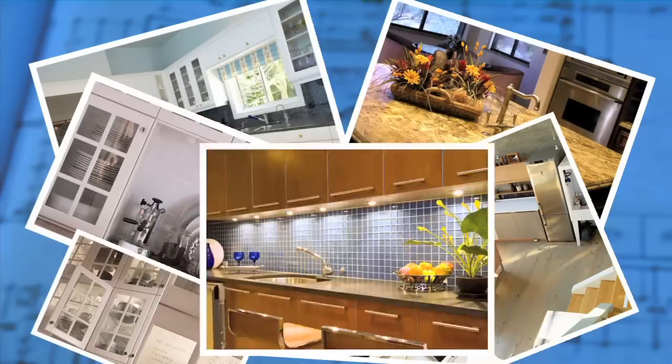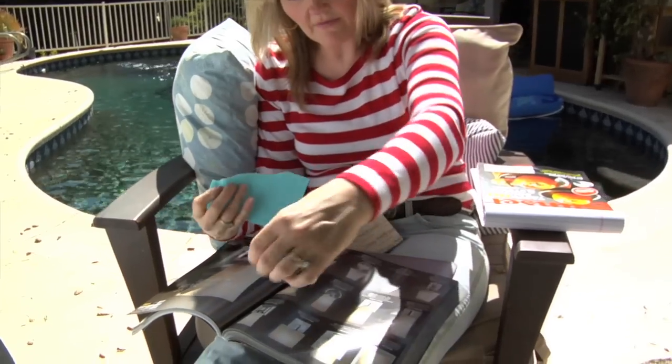Let the dreaming begin. I'm a big fan of going to as many stores — I love shopping — especially when you're dreaming up something as big as a kitchen. There are so many great ideas out there, it can be really overwhelming.